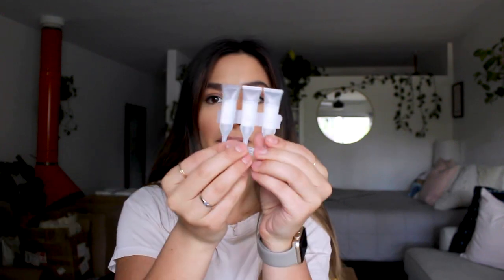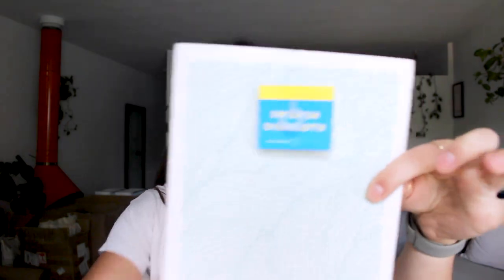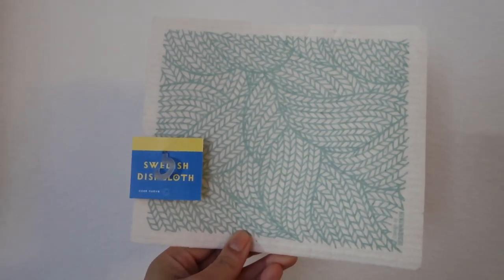The spray bottle and electrolyzer are both reusable; the only thing you replace are the capsules. When it comes to the kitchen, I've had my eye on Swedish dishcloths for quite a while. I found them at a little Scandinavian store on Abbot Kinney for pretty inexpensive and picked up two. They're a lot thicker and denser than I expected from looking at them online.